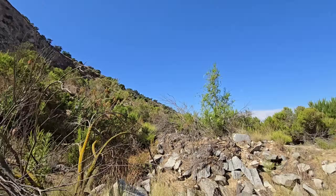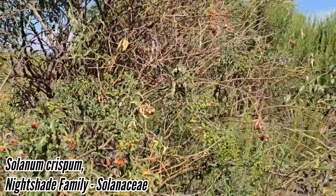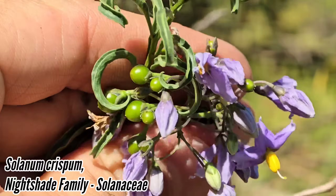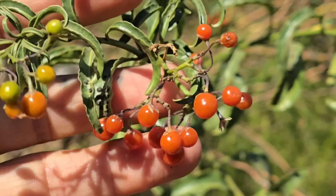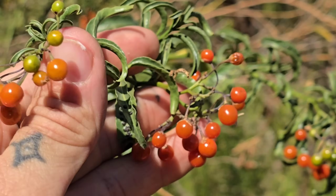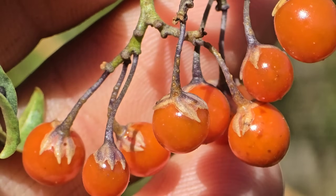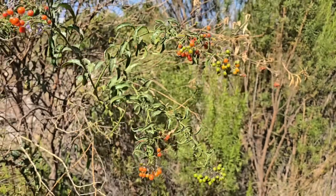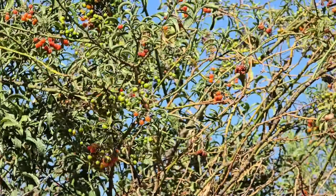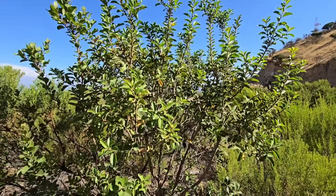Here's a Solanum — a nightshade. It's got the habit of an elderberry, multiple branches, red fruits, and the big giveaway is the purple flowers with poricidal anthers — you can see they're finishing up. We're kind of at the tail end of the phenology here. Chile has a Mediterranean climate, which means the summers are dry, just like California, western Australia, and western South Africa. Those sepals on top of those fruits — bird-dispersed probably. A lot of Solanums are edible, some are toxic.